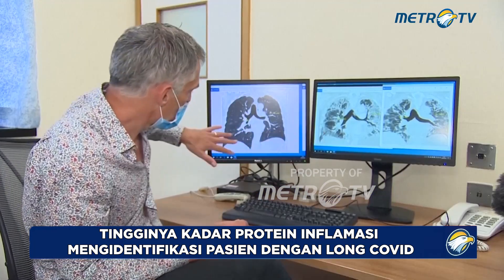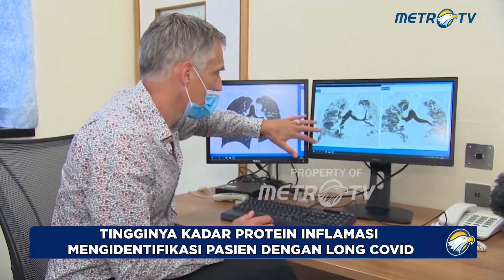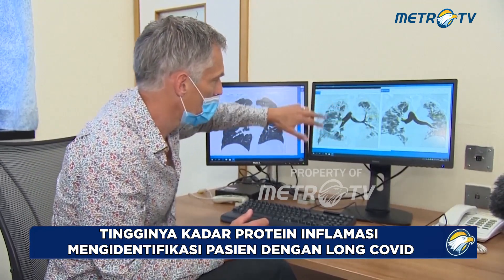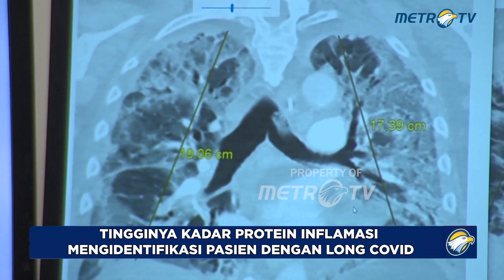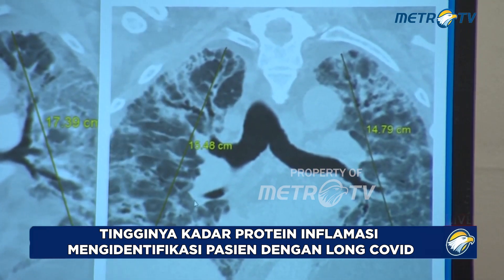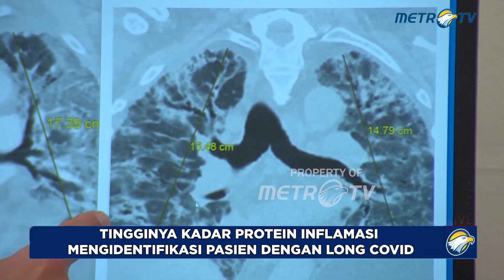You can see that here. So all the nice black lung tissue is replaced by this, what we call ground glass area. This is about three months after discharge.